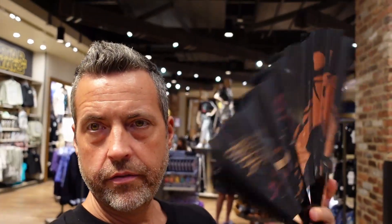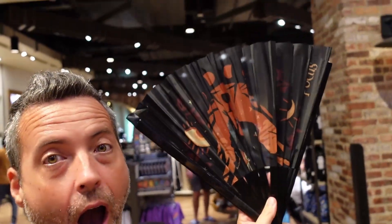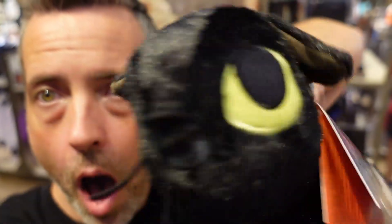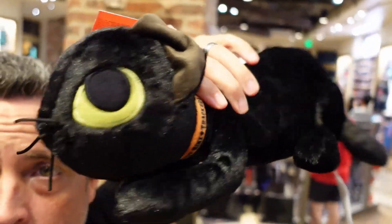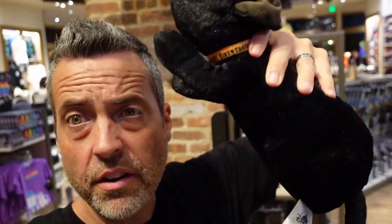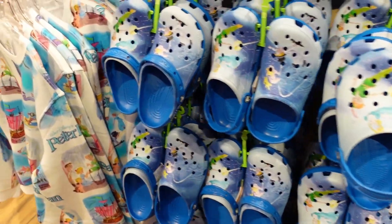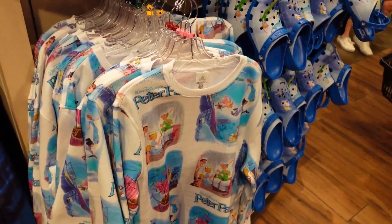If you're a big Hocus Pocus fan, they've got merchandise here for you — there's all kinds of Hocus Pocus merch, though they don't put prices on stuff half the time. They've got Binx — I think he's $26.99, which feels like a lot because Binx is not very big. But there's lots of Hocus Pocus merch here.